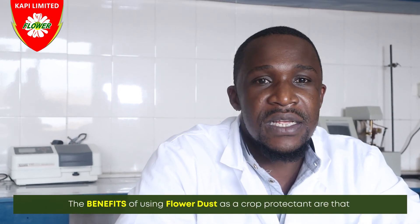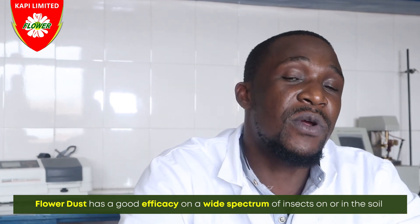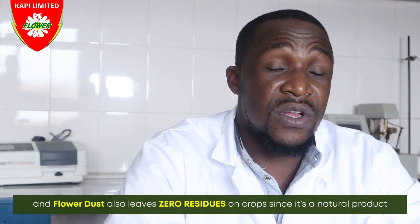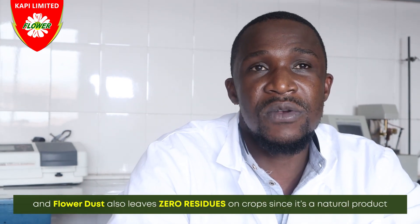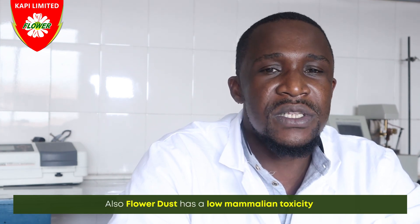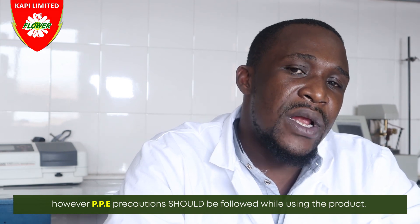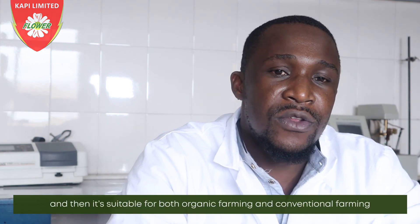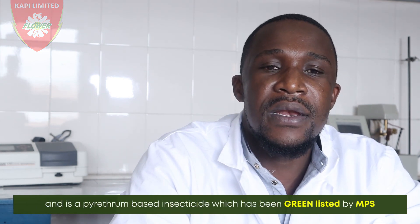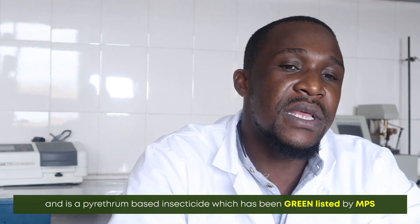The benefits of using Flower Dust as a crop protectant include: it has good efficacy on a wide spectrum of insects on or in the soil; it leaves zero residues on crops since it is a natural product with pyrethrins as the active ingredient; it has low mammalian toxicity, though PPE precautions should be followed while using the product; and it is suitable for both organic and conventional farming, being a pyrethrins-based insecticide listed by MPS.